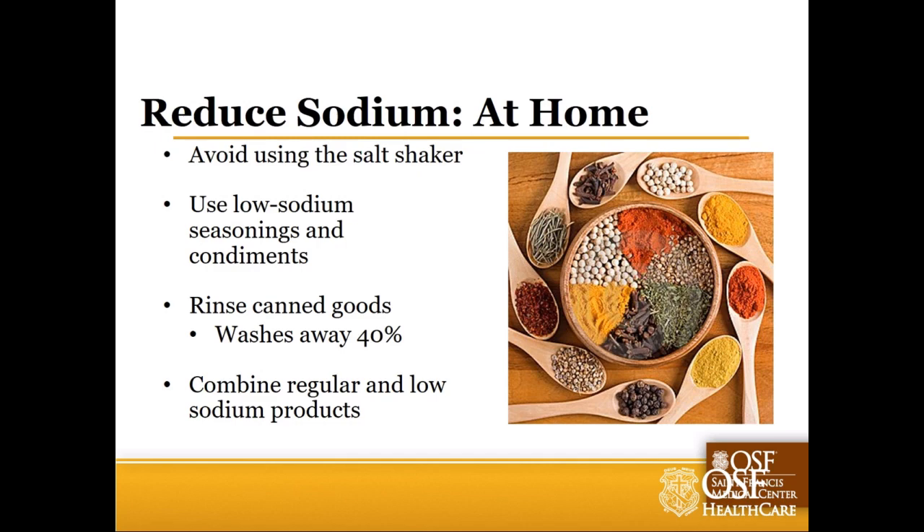If you're doing canned options, just rinse them off - especially if you didn't buy the low or no salt added version. Rinsing under cold water for 30 seconds washes away 40 to 60 percent of the sodium it's packed in. That's a pretty significant savings. Another strategy: combine regular and low sodium products. Use a carton of regular chicken broth and a carton of no-salt-added broth together. These are nice ways to stair-step down your taste buds and gradually make modifications rather than shocking your palate all at once.